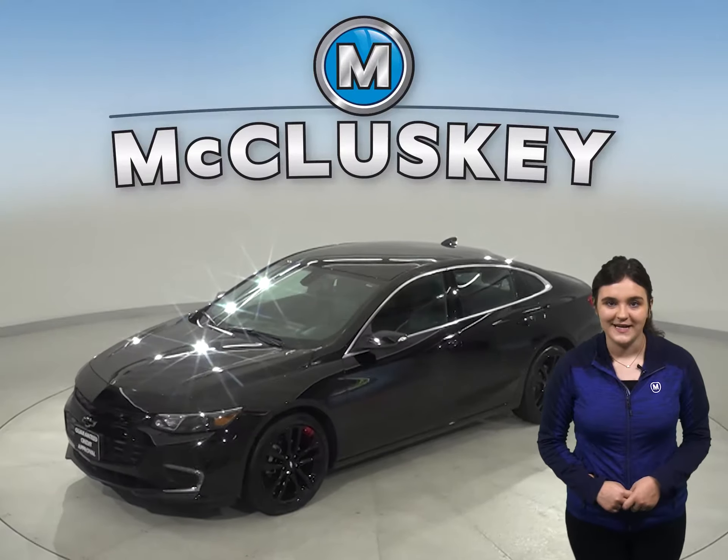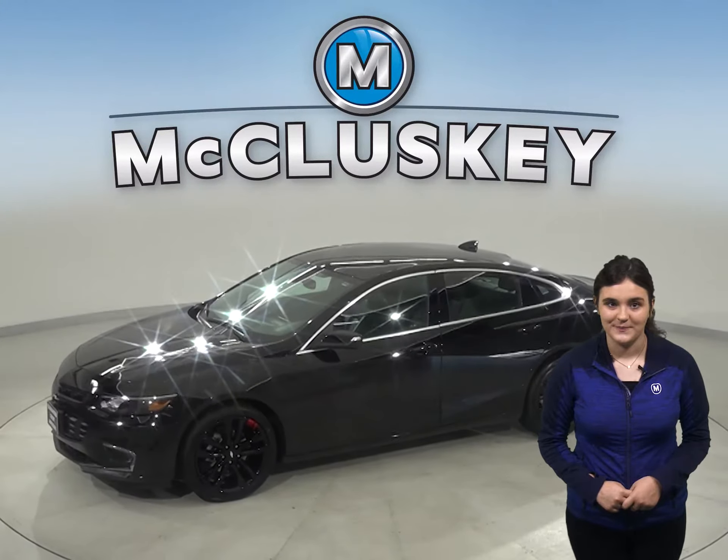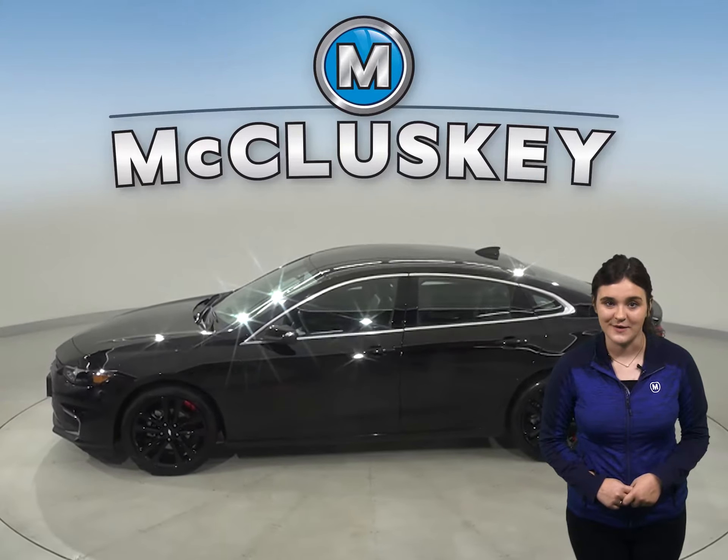Check out this 2018 Chevrolet Malibu. It has about 23,000 miles on the odometer.